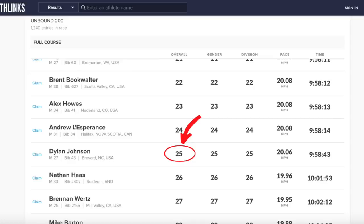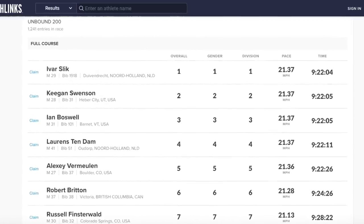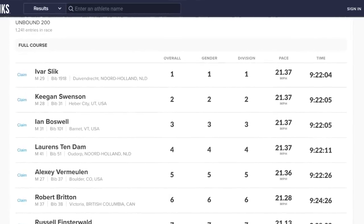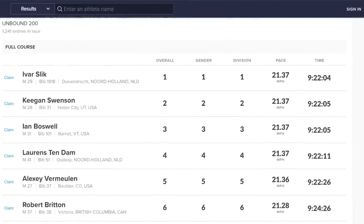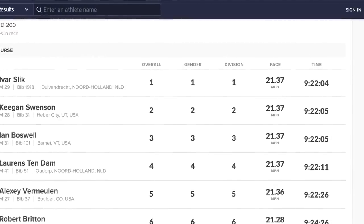So, the burning question: what place did I finish using this unique pacing strategy that allowed me to achieve a record-breaking finishing time at last year's winning average speed? Drumroll please — 25th place. That's right, 24 other riders went faster at Unbound than ever before, and the winner, Ivar Slick, completed the course 36 minutes faster than me in 9 hours and 22 minutes.